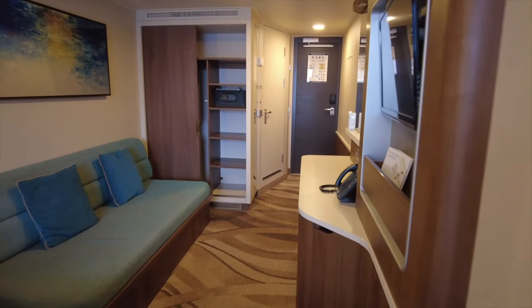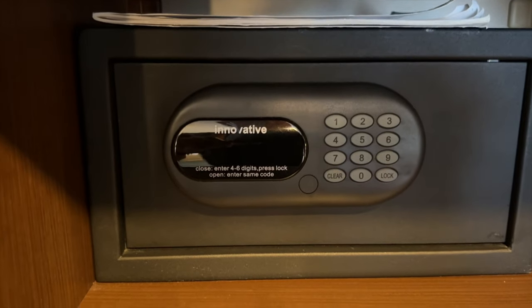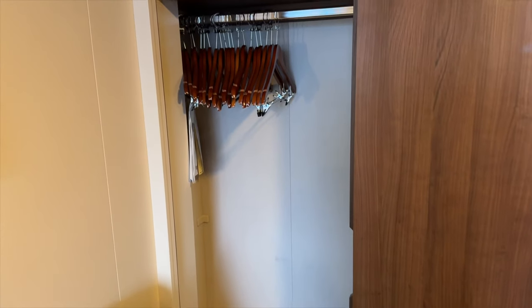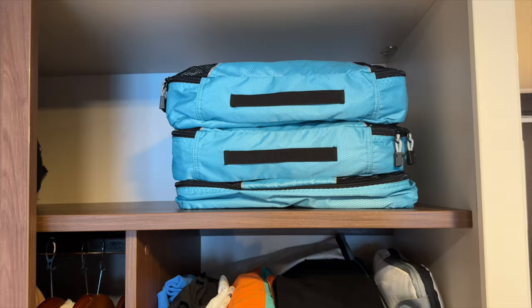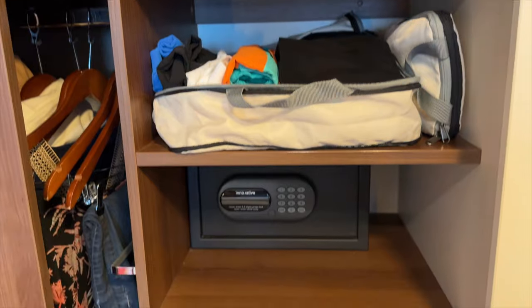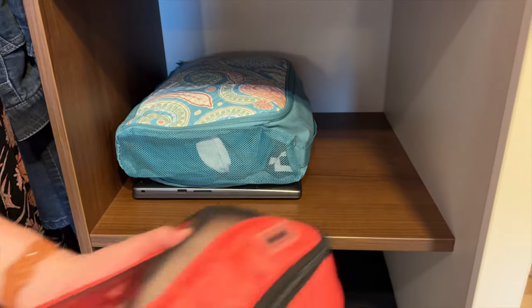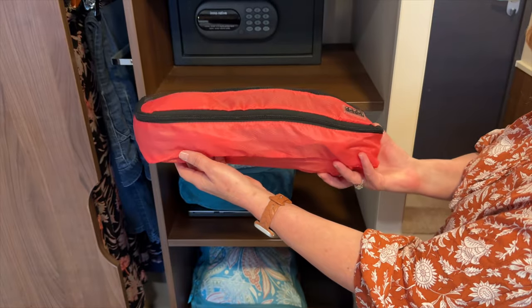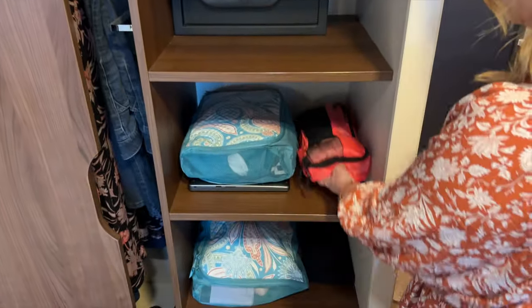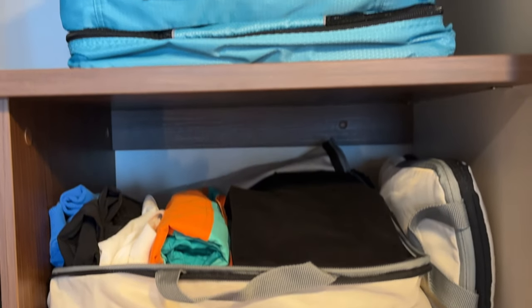The closet has several shelves and a push-button safe on one side, and some hanging space on the other side. To get the most out of the closet space, we like to use packing cubes for each person in our stateroom. Simply slide them onto the shelves and store smaller items in slim packing cubes. This really keeps the closet area neat and makes packing up at the end of your cruise so much easier.